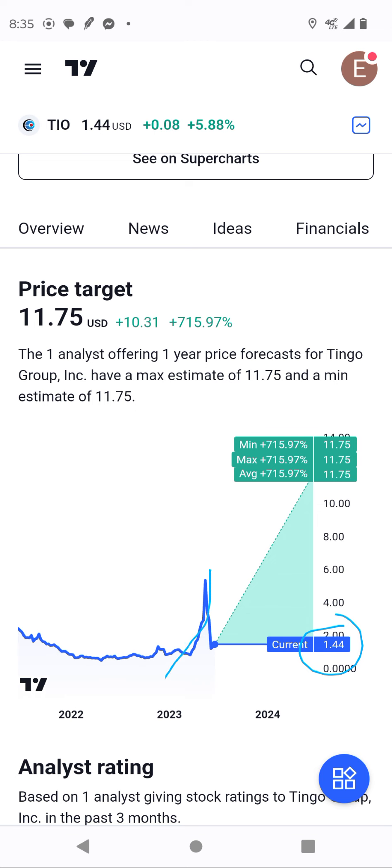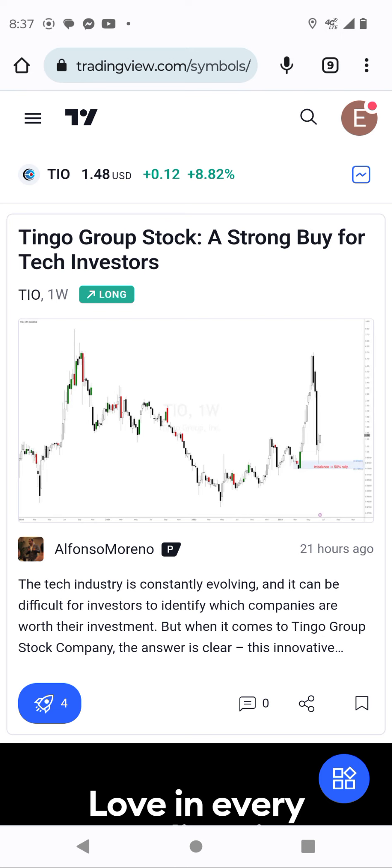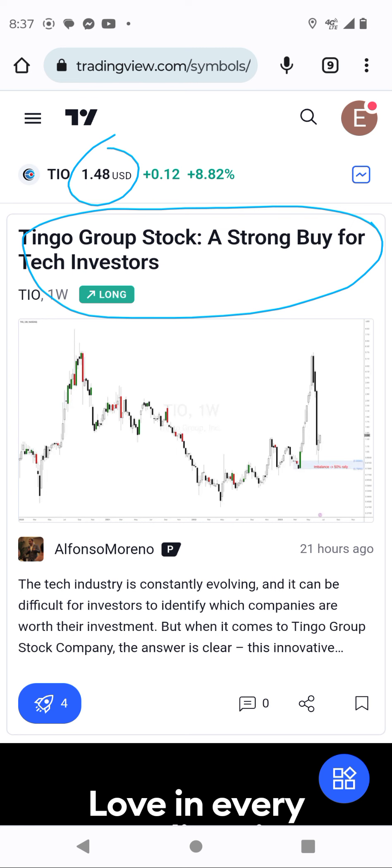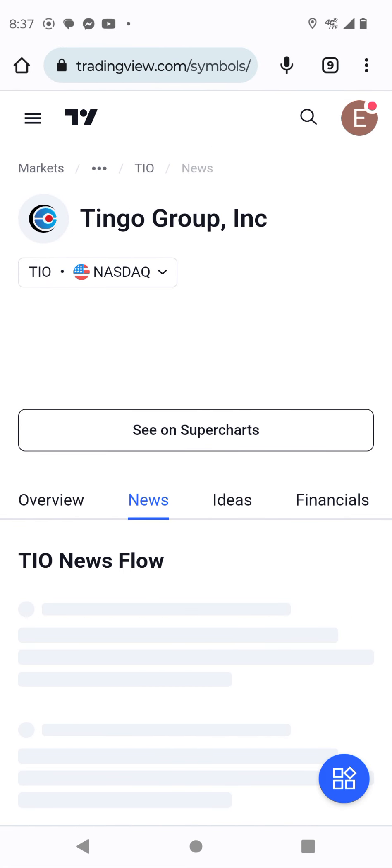The current right now is trading at $1.44. The stock almost hit $5 or $6, then came down — giving us an opportunity to buy, to jump in. You see, Tingo is moving. Bimbo is — Tingo is moving. Tingo is a strong buy for tech. So, this guy is saying it's the time.